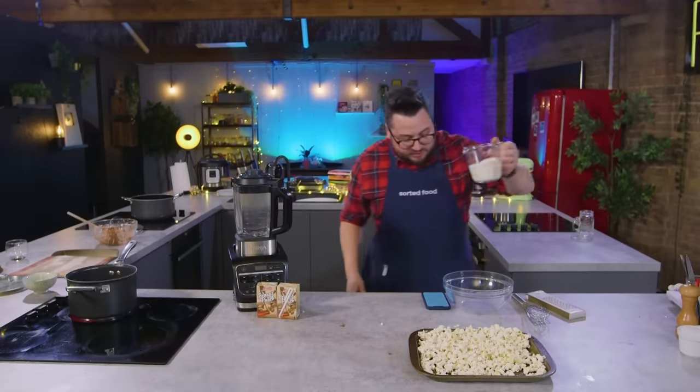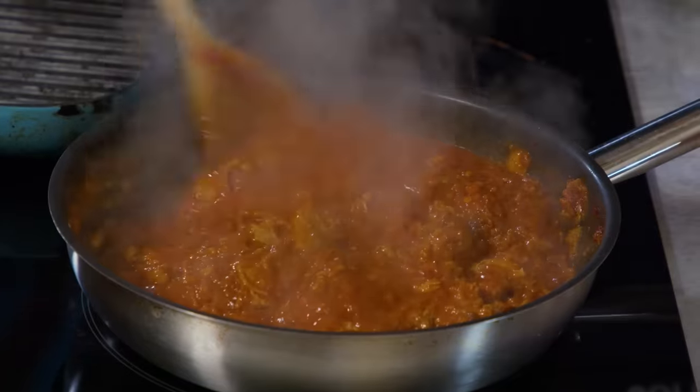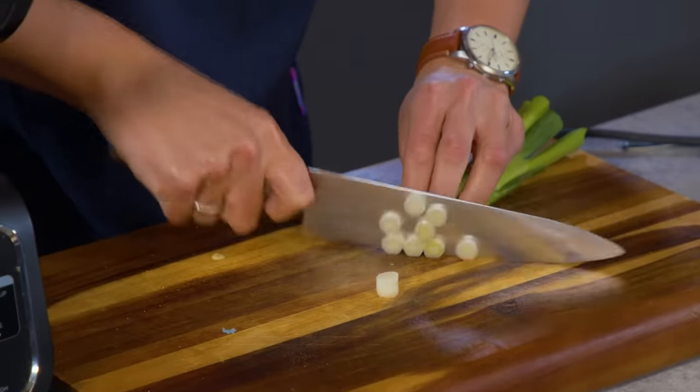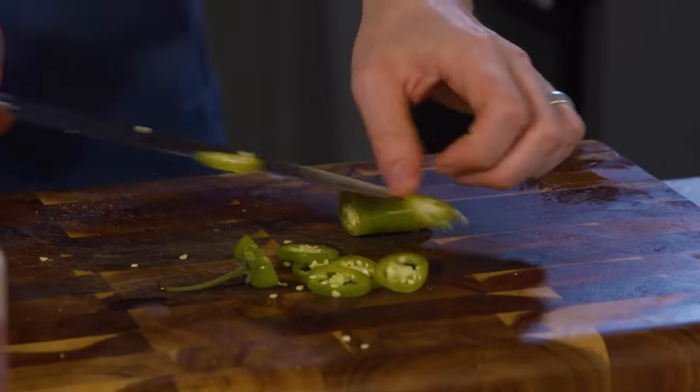Whip the cream to soft peaks. It's amazing how that slow-cooked meat and the batter of the onions thickens the sauce. Look at me multitasking while things are cooking or heating up. I'm just making the most of all the time that I don't have. How spicy is this chili? It's a grower.